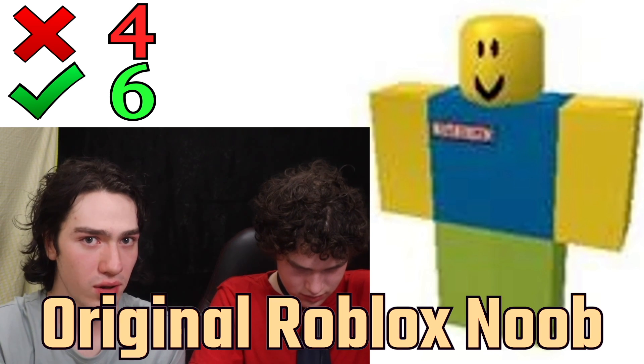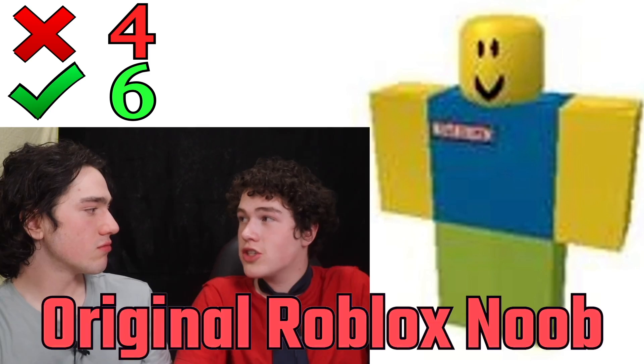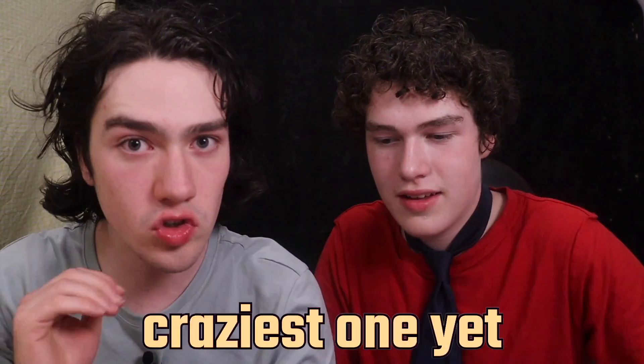This one is the original Roblox noob. There is the Roblox logo on his shirt — this is in fact the original Roblox noob. This next one is our craziest one yet.